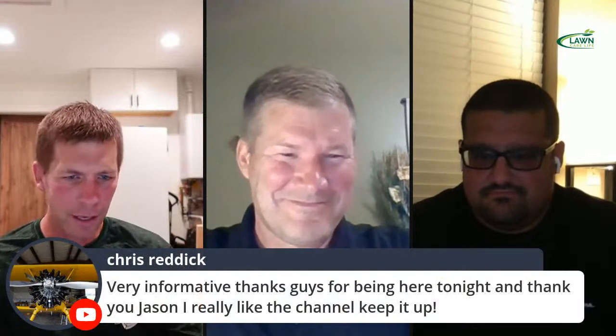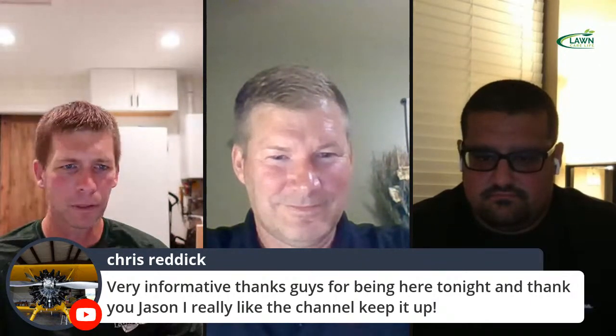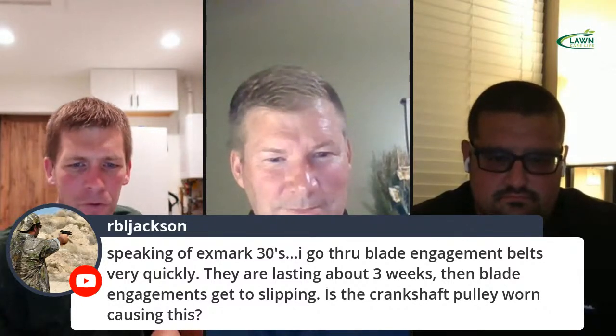Jackie says Arkansas is going to win the national championship and beat Alabama. All right, Jackie, come down off that. Chris says very informative, thanks for being here, and thank you Jason, I really like the channel. We still got about 10 more minutes — keep asking questions. Speaking of Exmark 30s: I go through blade engagement belts very quickly — they're lasting about three weeks.